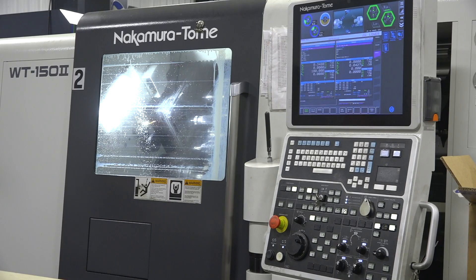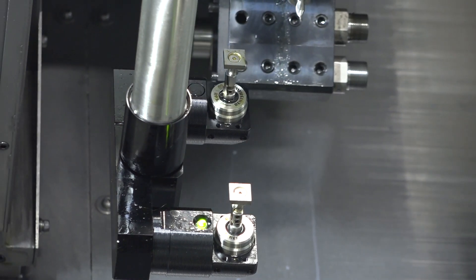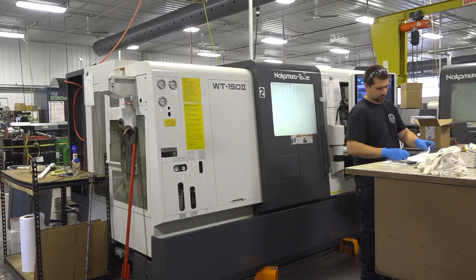What makes Douglas unique are its 10-plus multitasking Nakamura machines. With these fantastic units, we can do in one or two setups what competitors with individual mills and lathes require lots of setups to do.